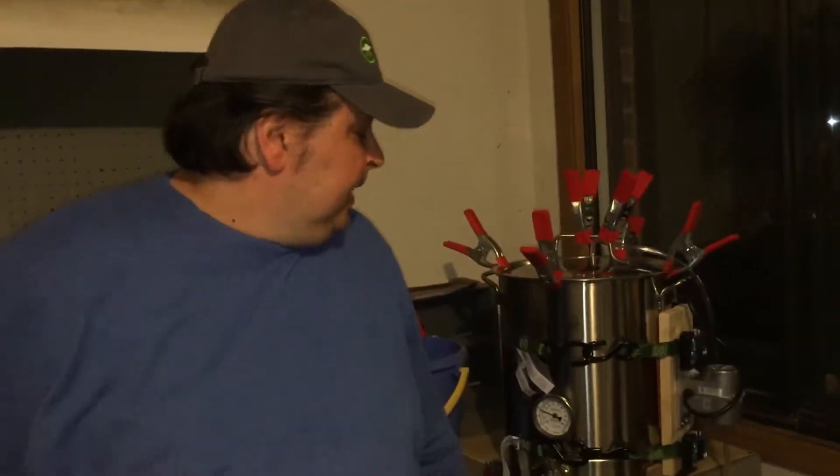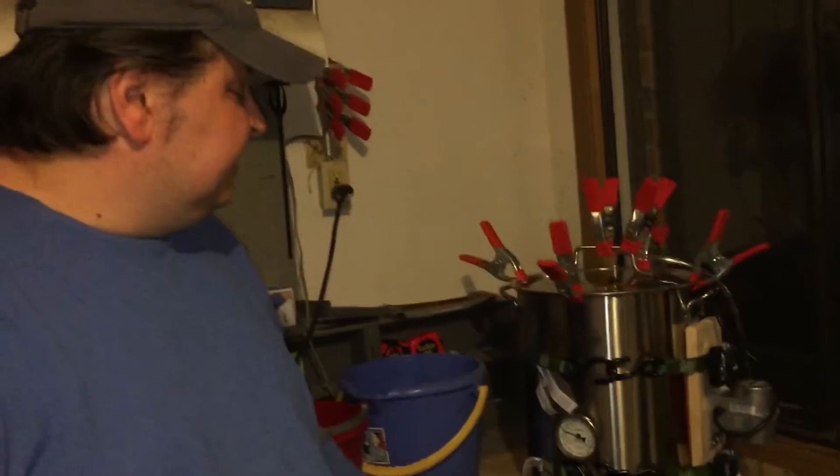My name is Nicholas Nikolic, and I am the founder of Exatia Company. I am showing off the beginnings of my factory.